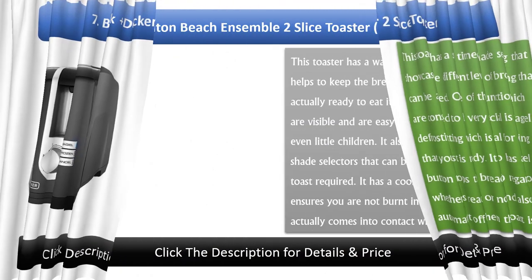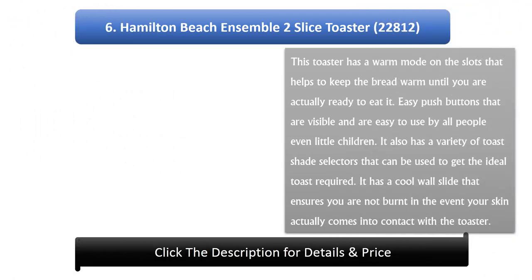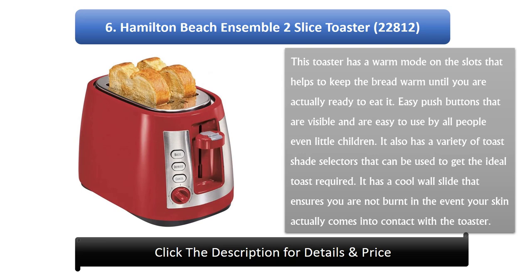Number 6: Hamilton Beach Ensemble 2 Slice Toaster 22,812. This toaster has a warm mode on the slots that helps to keep the bread warm until you are actually ready to eat it. Easy push buttons that are visible and easy to use by all people, even little children. It also has a variety of toast shade selectors that can be used to get the ideal toast required. It is a cool wall design that ensures you are not burned if your skin comes into contact with the toaster.